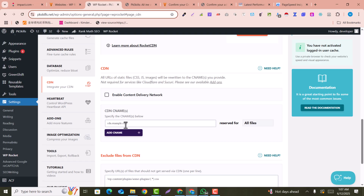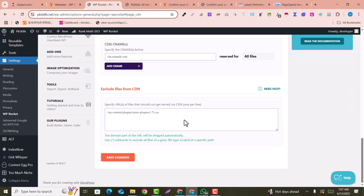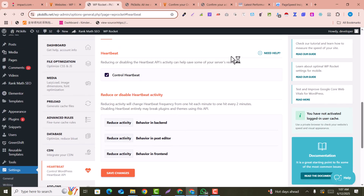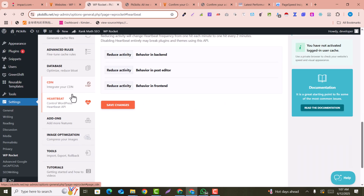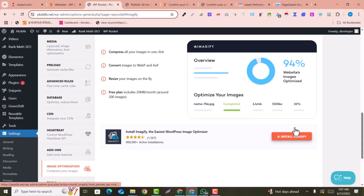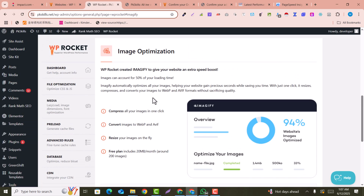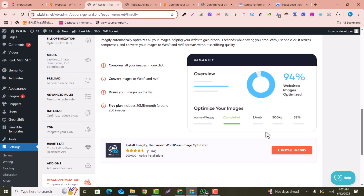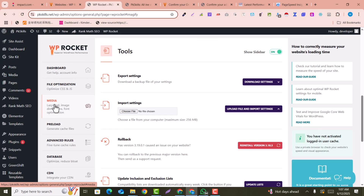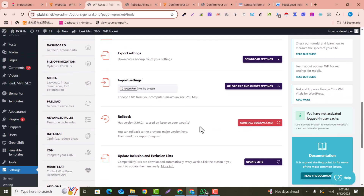On the CDN tab, you can connect your content delivery network — for example, Cloudflare or any other CDN. In the Heartbeat tab, you can control the server heartbeat APIs. In the Image Optimization tab, you can install this plugin to optimize your images, but I recommend having a backup of your images because it will resize and optimize all of them.